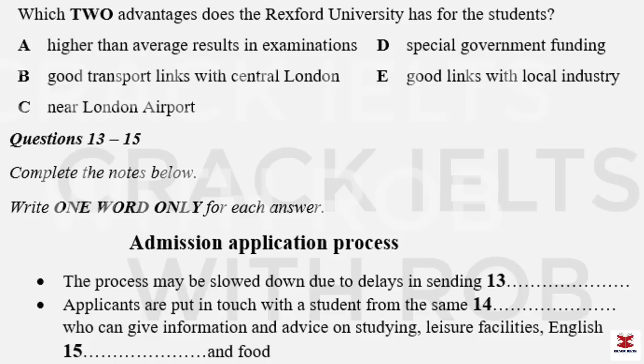Part two. You will hear an admissions officer from a UK university talking to a group of postgraduate students in a university abroad about applying for a place at his university. First, you have some time to look at questions 11 to 15.